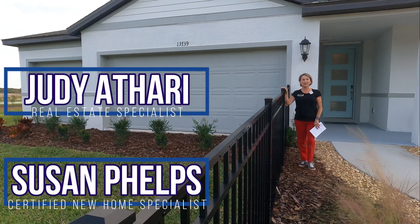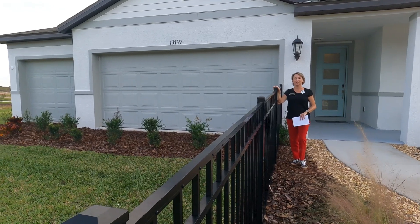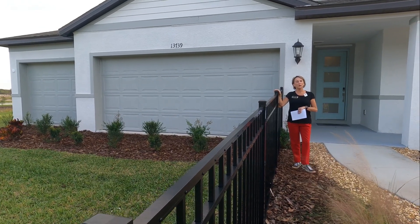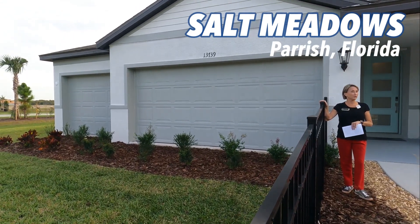Hi everybody, it's Judy Atari and Susan Phelps behind the camera — you can't see her — but we're doing a quick update out at Salt Meadows by Meritage Homes in Parrish, Florida.